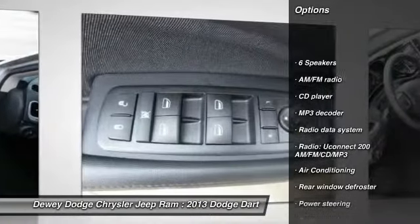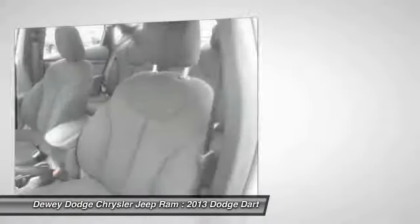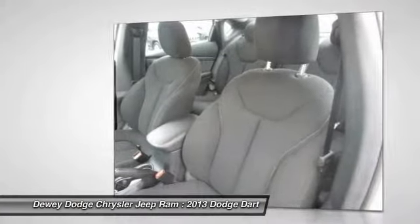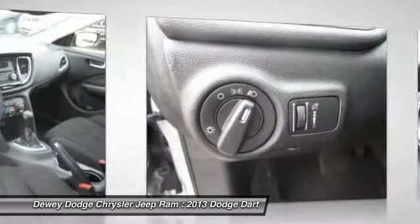Dual airbags. Air conditioning. Front power steering. Alloy wheels. Four-wheel disc brakes. Security system. Power windows. Rear window defroster. Electronic stability control.